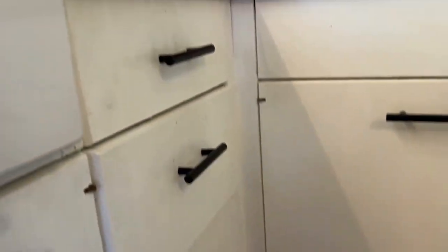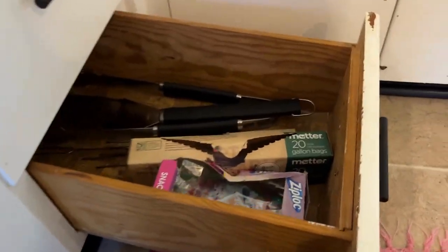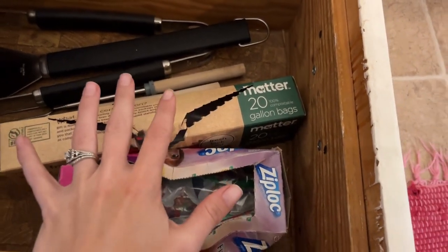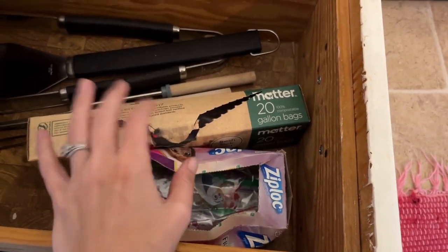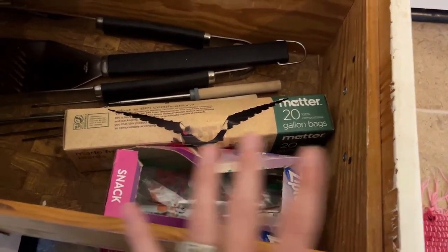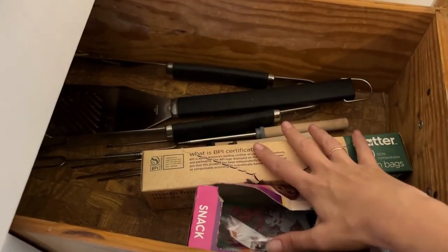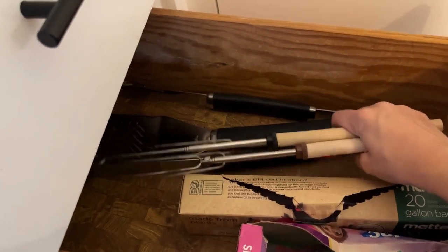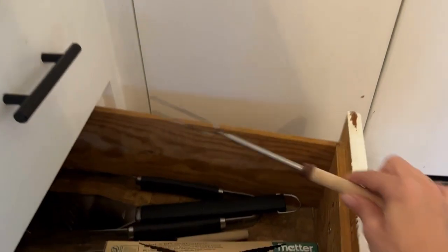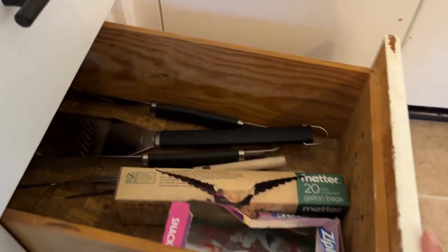Moving on to the drawers on the side underneath the sink. In the first drawer we keep our extra Ziploc bags — kind of like the paper towels, I try not to use plastic bags but I have them for emergencies. I also have skewers for our fire pit for making marshmallows, and some stuff for the grill.